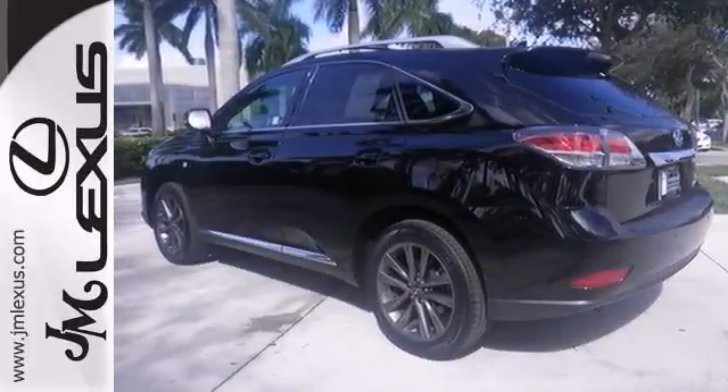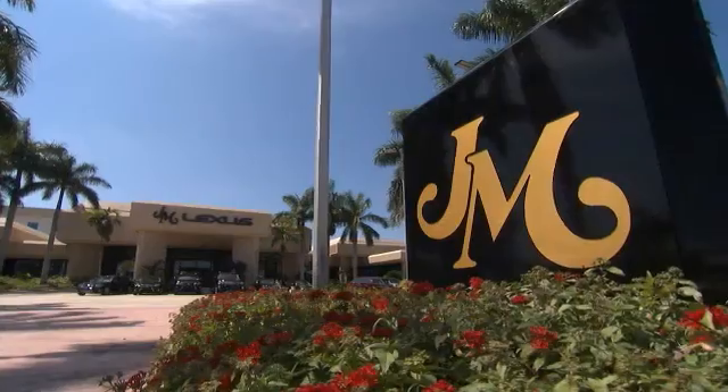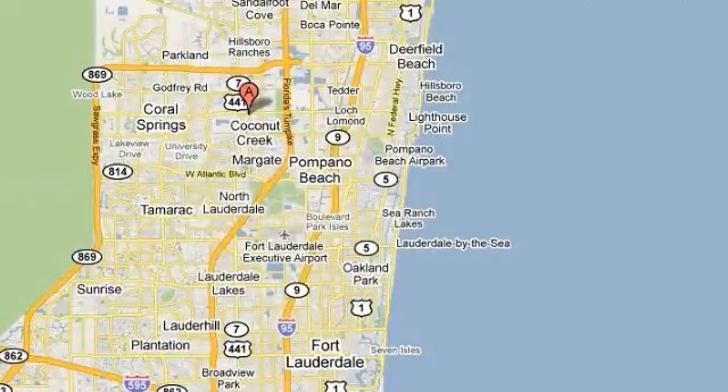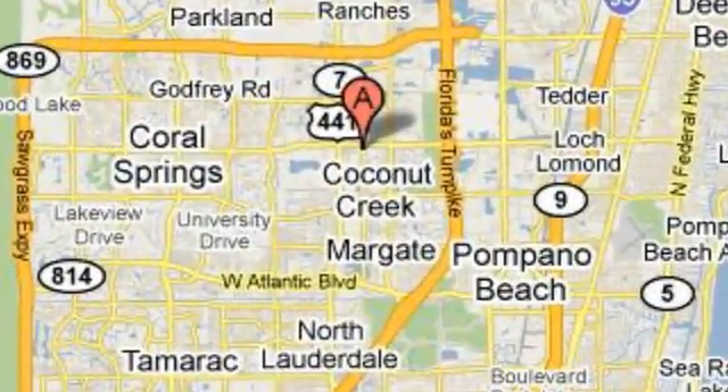Stop in and check it out today. JM Lexus, the world's number one Lexus dealer since 1992. We're conveniently located just east of 441 on Sample Road in Margate, Florida, just west of the Turnpike.